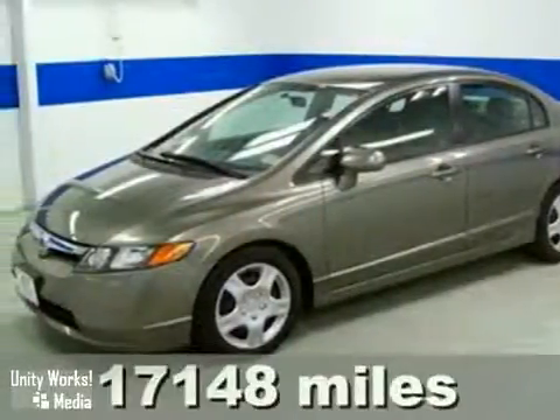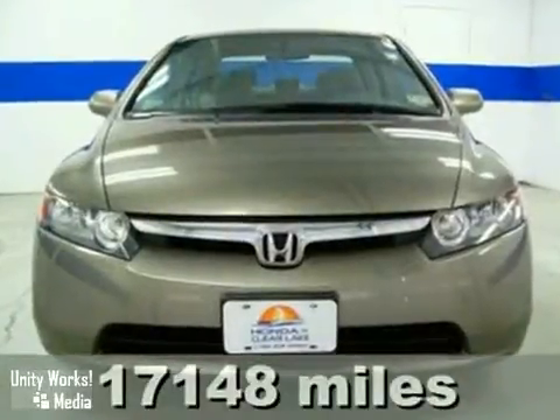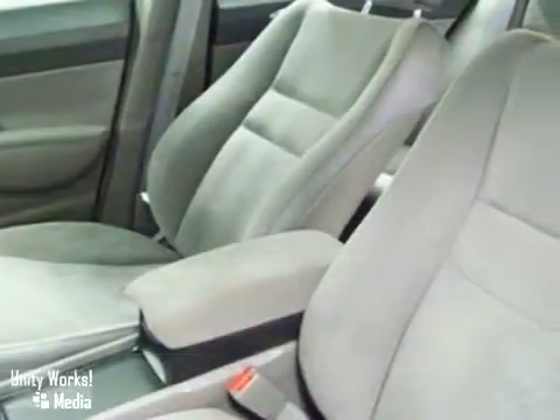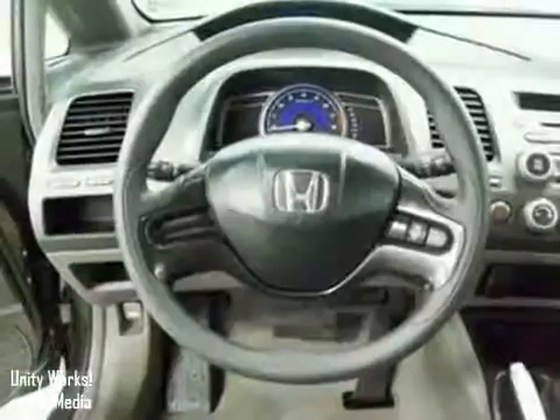It's a 2007 Honda Civic. It features a fuel-efficient 1.8 liter engine, a tilt and telescopic steering wheel, height-adjustable driver seat, and a digital speedometer.